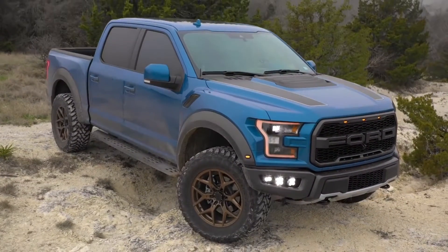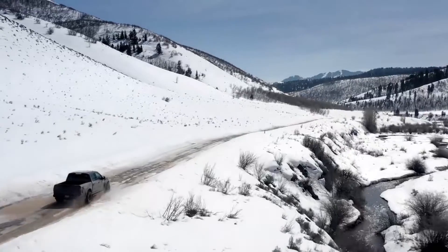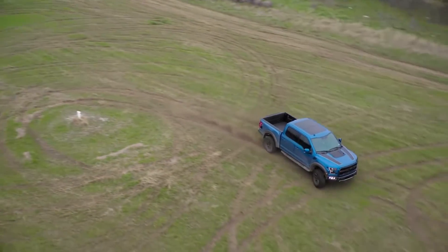For those looking for a true workhorse, the Raptor can tow up to 8,000 pounds and carry up to 1,200 pounds in its bed. Choose from the SuperCab package or the SuperCrew package, which adds leather-trimmed seats, heated power-adjustable front seats, and a power-sliding rear window.